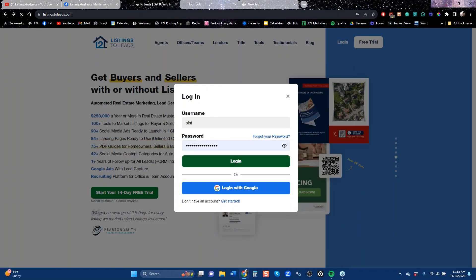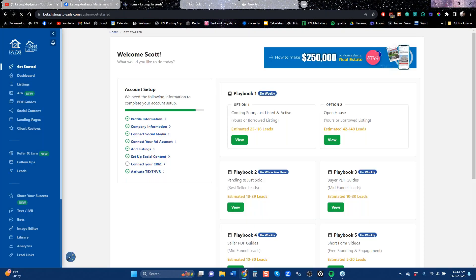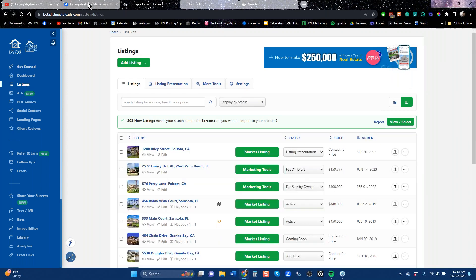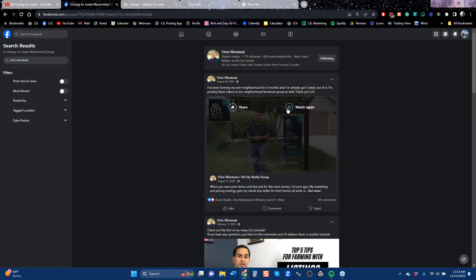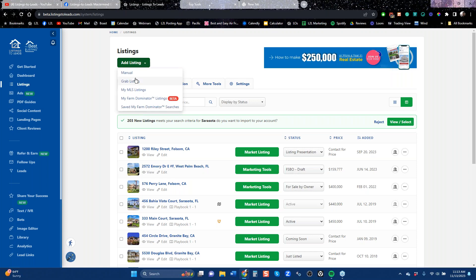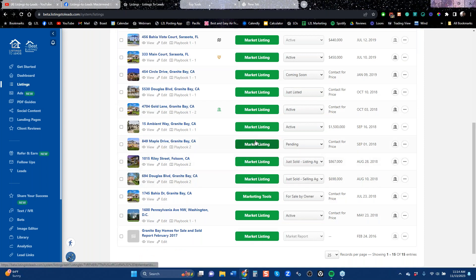Let's log into the account. You can do this with a borrowed listing. You might not have any listings right now, but let's say you had a farm market, a town that you really want to build your business in. If you go to your listings page and talk to a colleague who has an active listing there, and get their permission, you can pull it in right here. That's what Chris Winstead was doing — he moved from out of state, had none of his old listings, and was borrowing from the office for listings in his neighborhood.